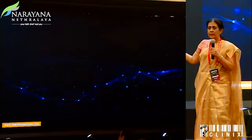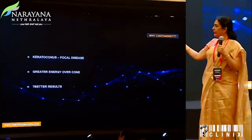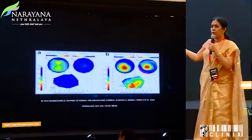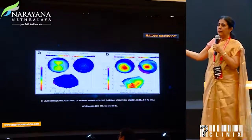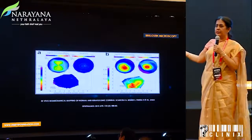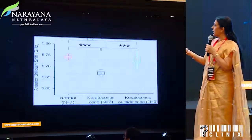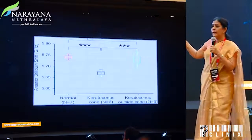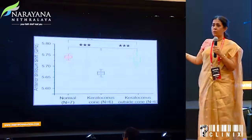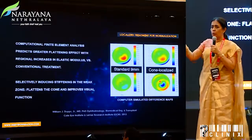Then came the thought of doing customized crosslinking, based on the understanding that this whole disease is focal — why not focally treat that cone rather than the entire corneal surface? Brillouin microscopy further told us that the viscosity of the cornea is more affected in the cone than in other areas, pushing us to look at crosslinking in a customized manner. The surrounding areas were nearly normal compared to the weakened cone area.